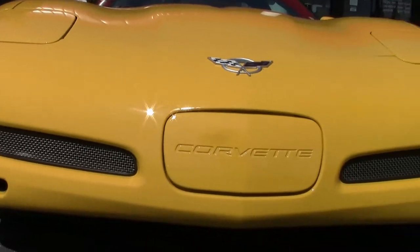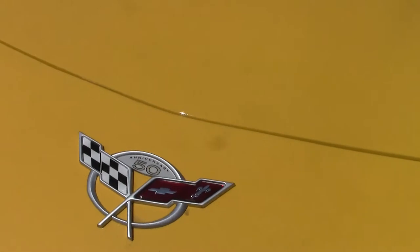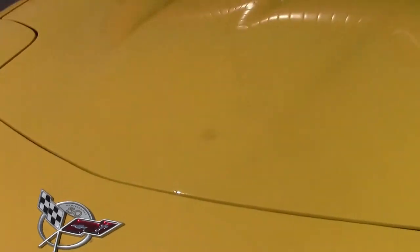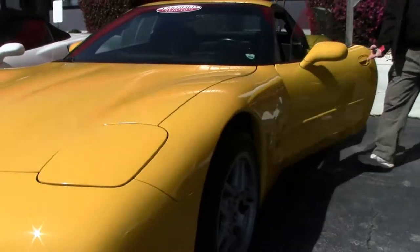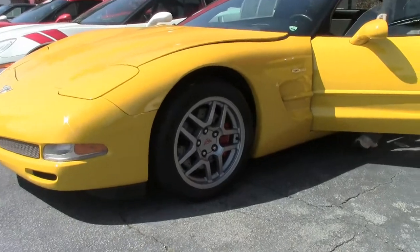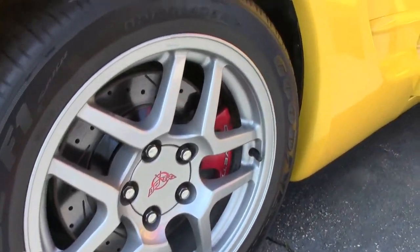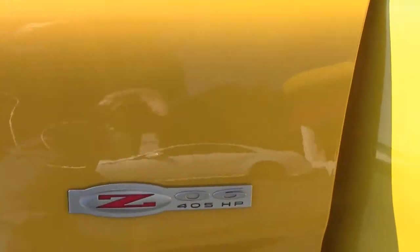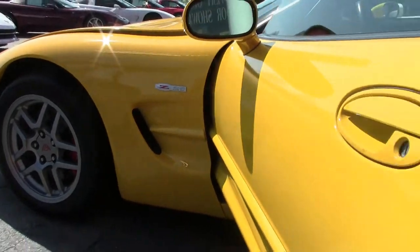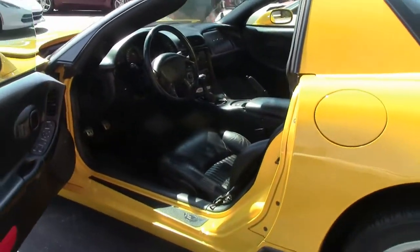Only 33,000 miles on the car, and it is wearing the correct Eagle F1s. I would call the paint on the car good. Our wheels are in good shape, free of any major rock chips or curb rash.